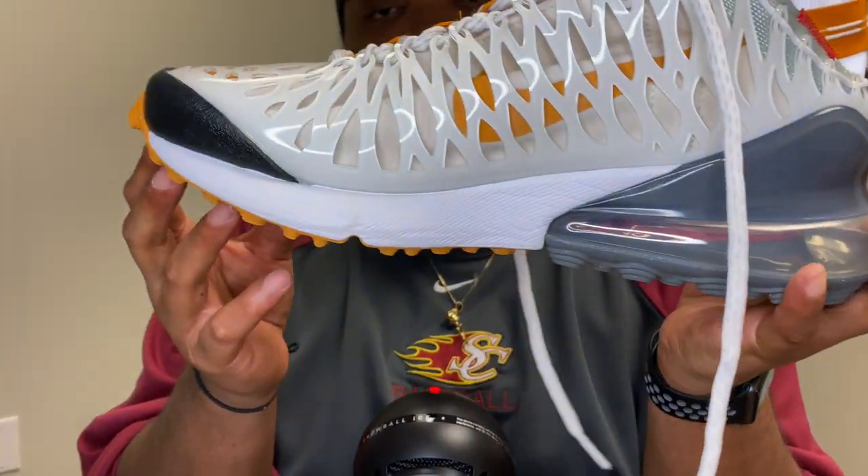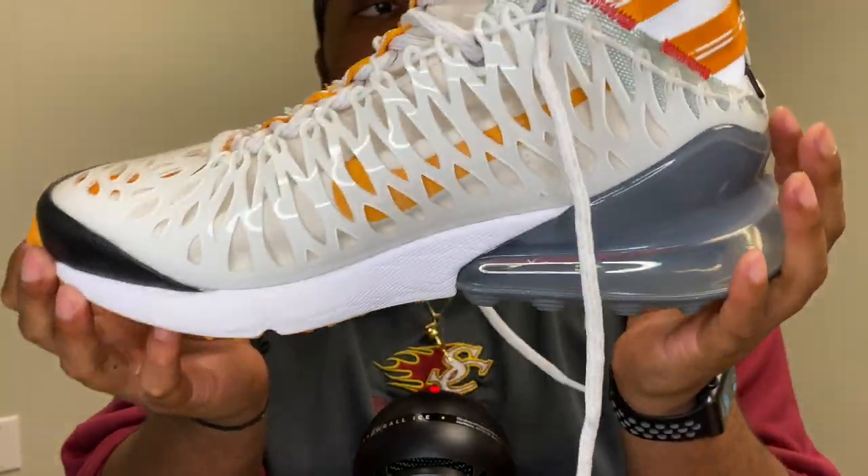Hey guys, welcome back. We are now getting into some of the top five of my favorite shoes. This one has so much information about it because it was recently released around the end of 2019. This is the Nike Air Max 270 ISPA white amber rise.